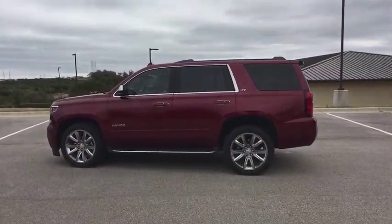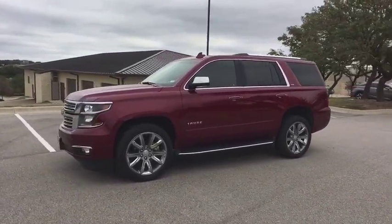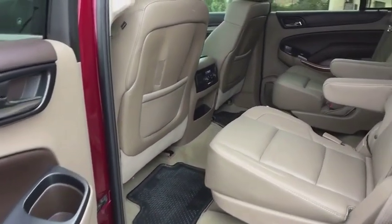Power liftgate, power driver's seat, traction control, navigation system, keyless entry, power passenger seat, running boards, leather-wrapped steering wheel, power steering, alloy wheels.